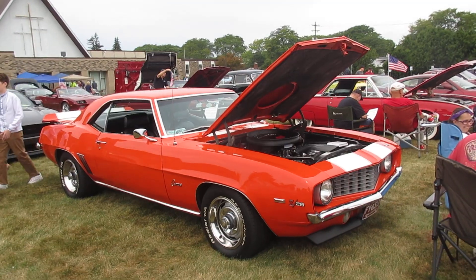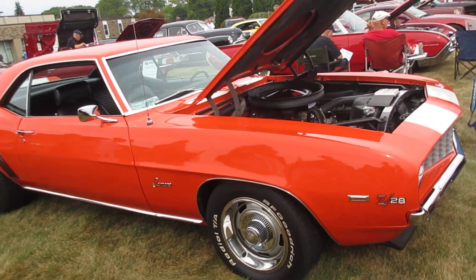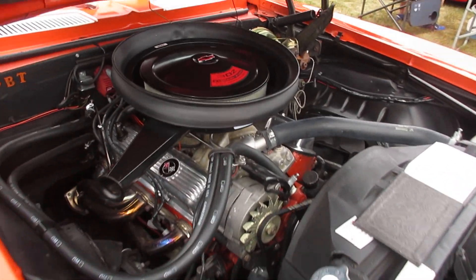69 Camaro Z28 in orange. 302 engine — what a great find.